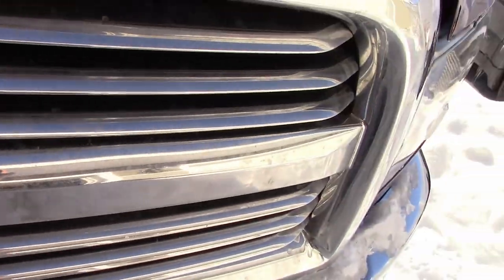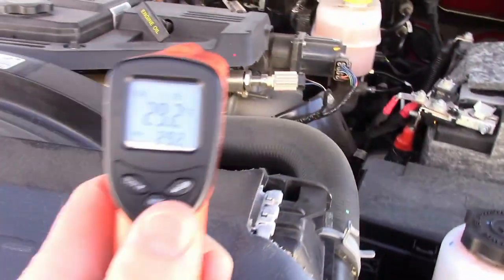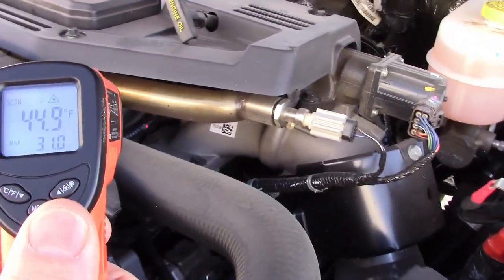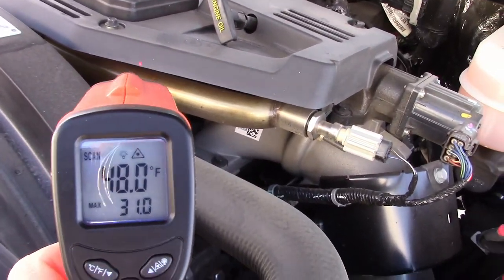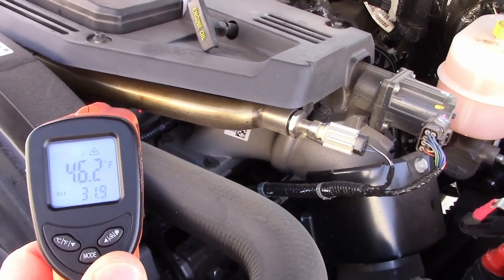Let's take a look inside here. Negative 8 outside — it was negative 15 last night.